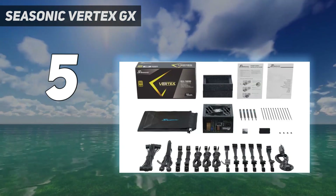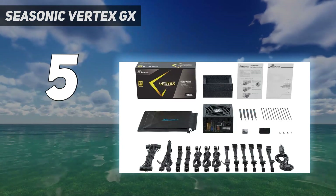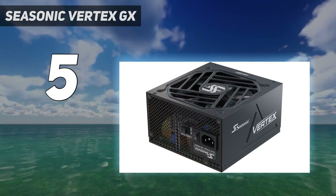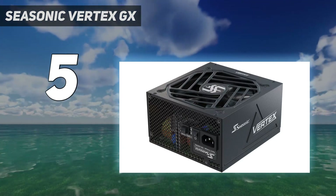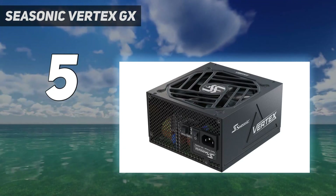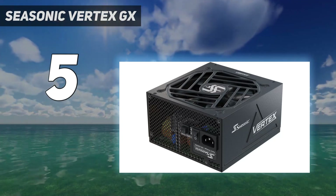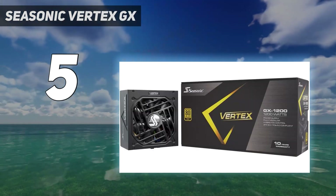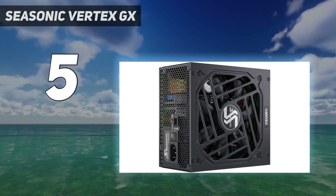At the same time, the PSU is considerably more expensive than its direct competition in the sub-1000W to 1200W market. In fact, it comes closer to its Platinum or Titanium competition in terms of overall pricing, which might make the case for spending a bit more to get a more efficient PSU instead of just an appealing one.